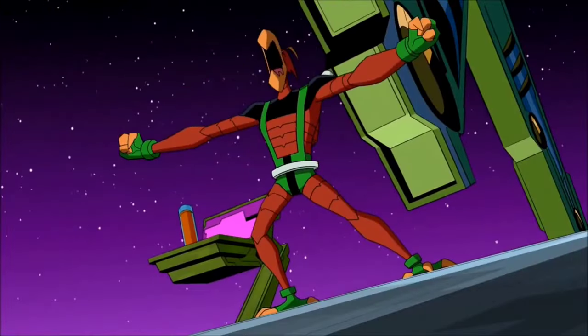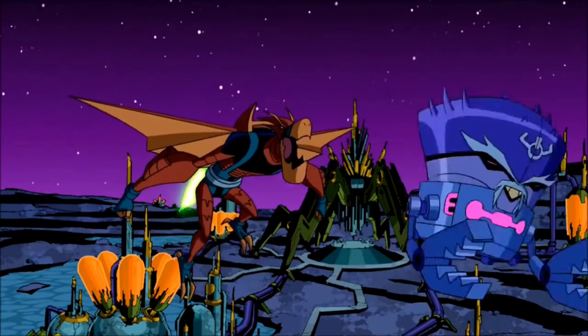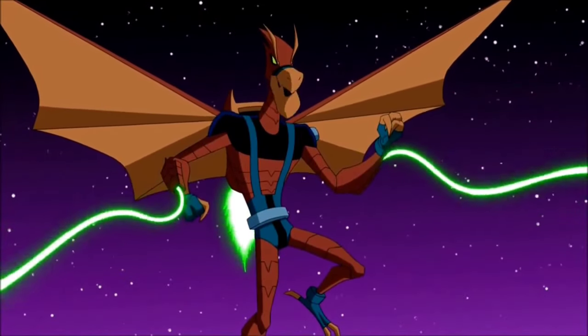Astrodactyl — he is a pterosaur-like alien from the planet Terradino, the same as Humungousaur's planet. He uses a propulsion jetpack to fly. Astrodactyl also uses an internalized star power ranging from sonic booms to energy whips.